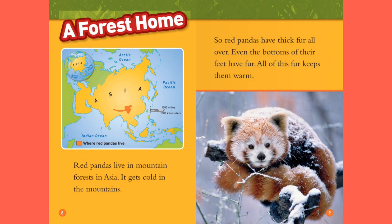A Forest Home. Red pandas live in mountains of forests in Asia. It gets cold in the mountains, so red pandas have thick fur all over. Even the bottoms of their feet have fur. All of this fur keeps them warm.